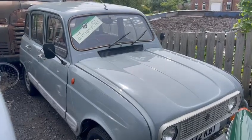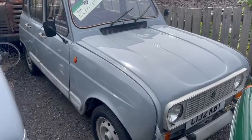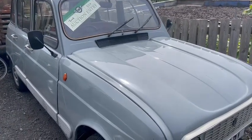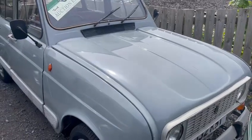Right then guys, here we go — little Renault 4. Apologies on its location; this one must have slipped through the net whilst I was down at Pickering, so I've only just had a chance to get some photos and videos of it. It's not the best location in the world, but it's blocked in by loads of cars so I can't really do much about it unfortunately.